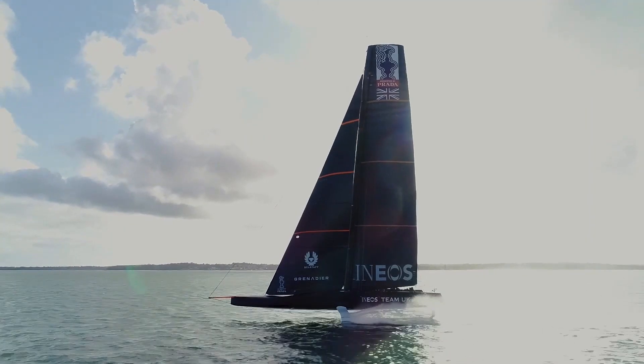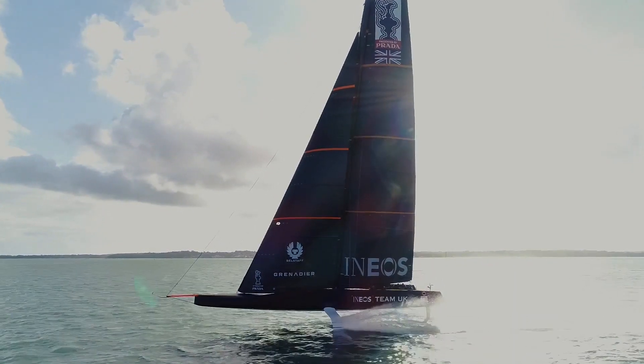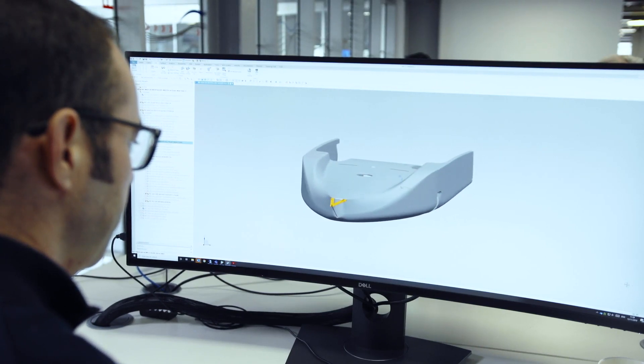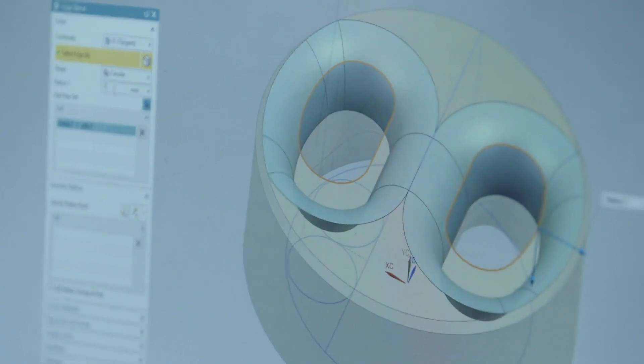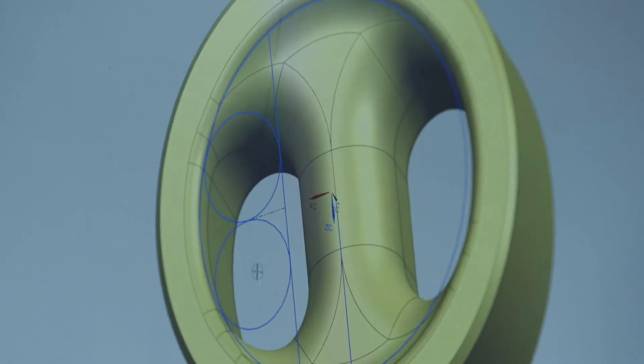In order to make the boat fast we need to do that harvesting as efficiently as we possibly can. Our competitiveness comes down to the accuracy with which we model, the design ideas we can push into that, and the speed with which we can test and iterate on those design ideas. All of that is driven by the simulation process underpinned by the data we generate using Siemens Solutions products.